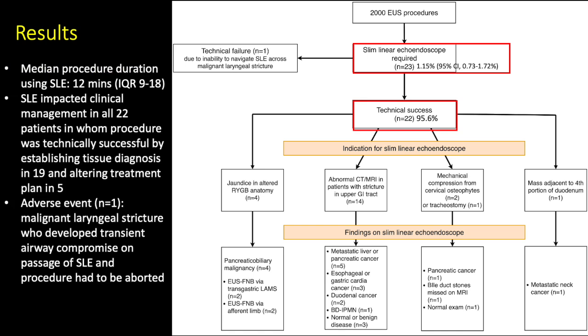The median procedure duration using the slim linear echoendoscope was 12 minutes, and it impacted clinical management in all 22 patients in whom the procedure was technically successful, by establishing tissue diagnosis in 19 and altering the treatment plan in 5 patients. An adverse event was encountered in 1 patient with a malignant laryngeal stricture who developed transient airway compromise on passage of the slim linear echoendoscope, and the procedure had to be aborted.